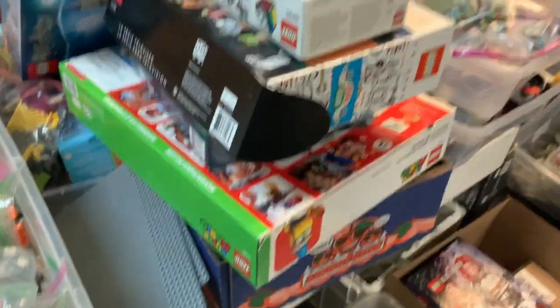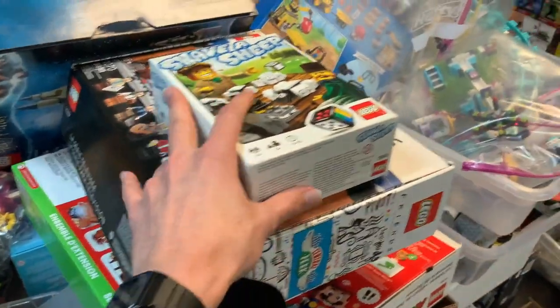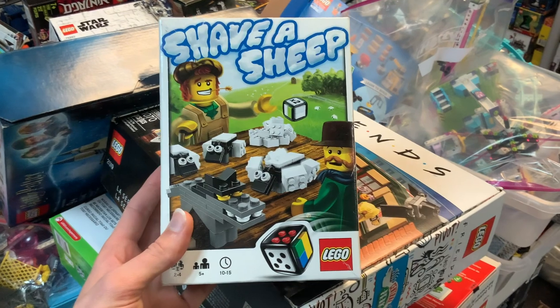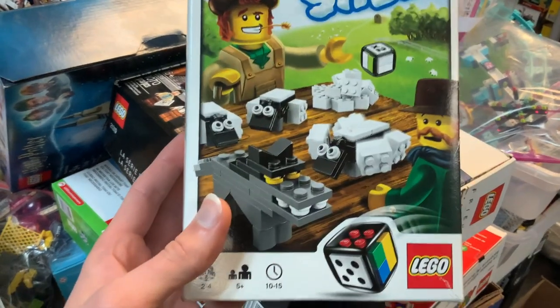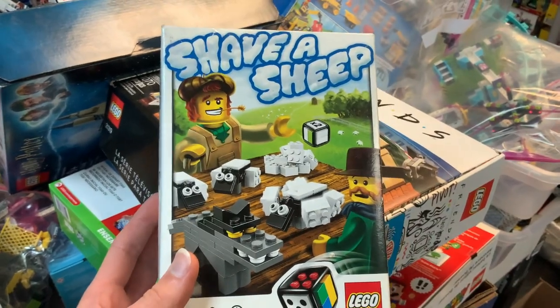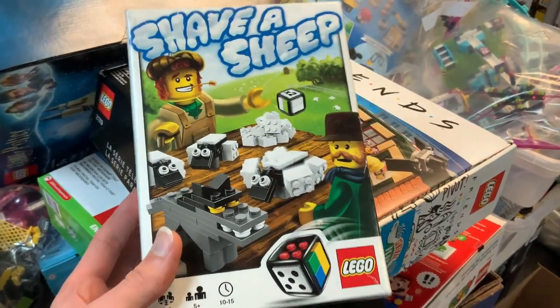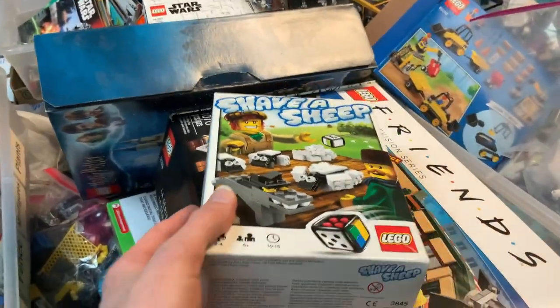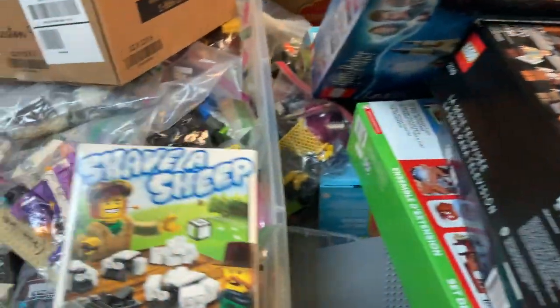Up here looks like a bunch of sets. There's 'Shave a Sheep' — that is delightful. Look at those terrified sheep and the big bad wolf! Maybe you're trying to remove the wool off your sheep before the wolf eats them — that's pretty fun. I've never seen that game.